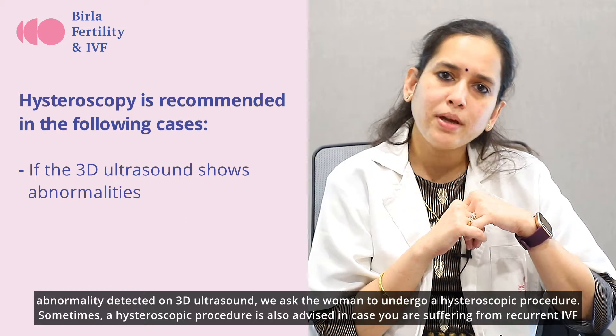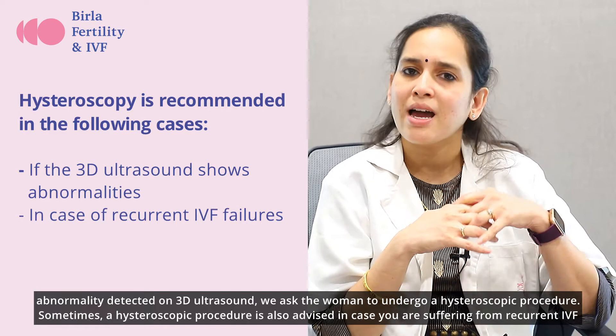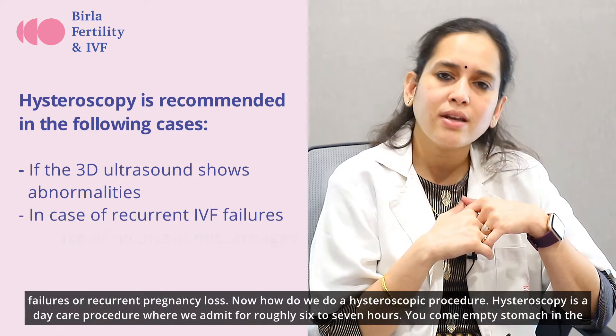Sometimes a Hysteroscopic procedure is also advised in cases of recurrent IVF failures or recurrent pregnancy loss.